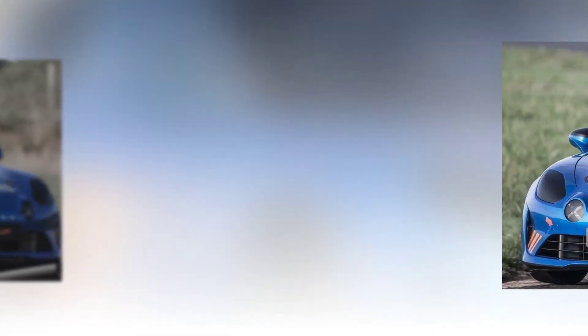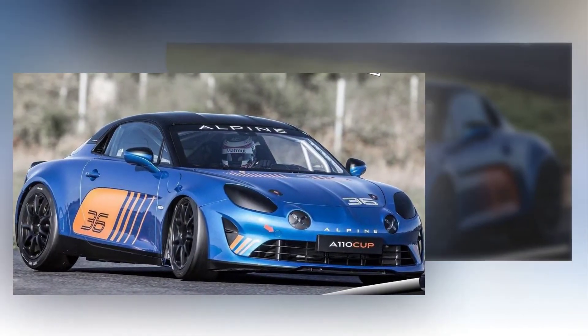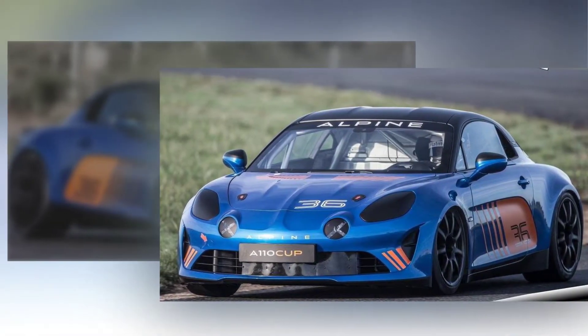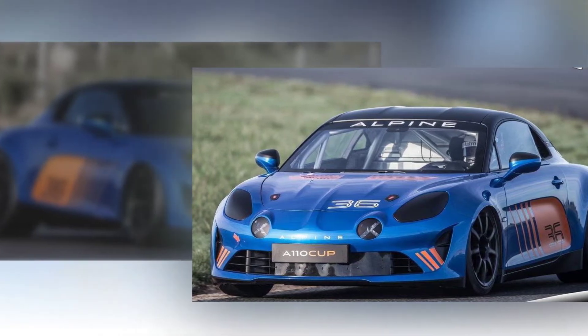Alpine A110 Cup Racecar 2018 Review. World Rally Champion in 1973, winner of the 24 Hours of Le Mans in 1978, and World Champion in the LMP2 class in last season's FIA WEC — Alpine's success in motorsport has earned it a special place in the heart of racing fans.